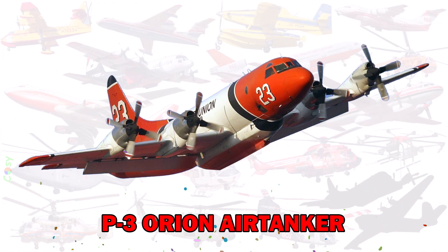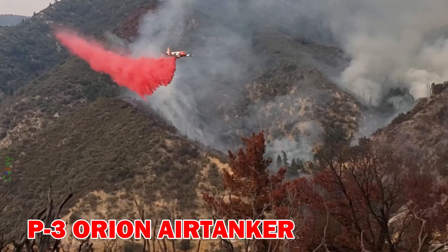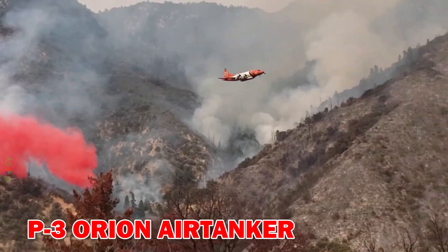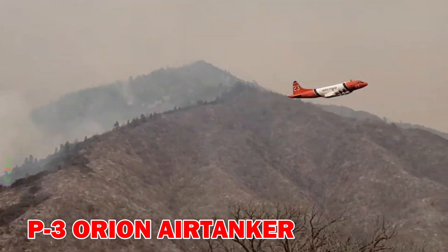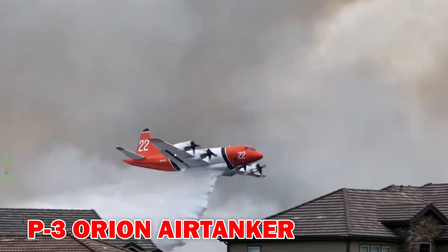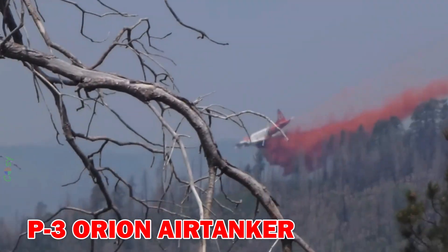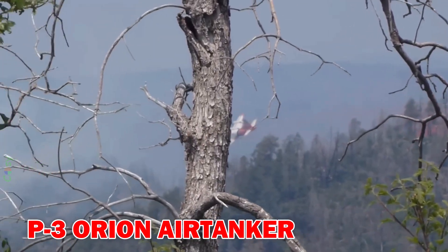P-3 Orion Air Tanker — converted from a maritime patrol aircraft, it carries around 11,000 litres of retardant. It is ideal for long-duration missions over remote wildfire areas.